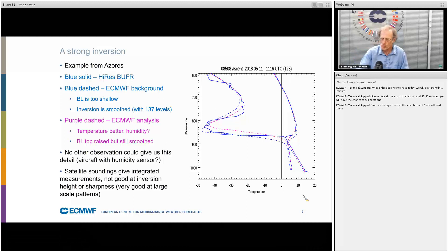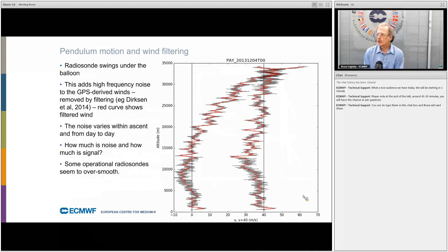The analysis — the purple dashed line — gets the boundary layer depth a bit better and certainly improves the temperature. No or very few other observations could give us this level of detail; for example, satellite soundings give integrated measurements which are not good at telling you about inversion height or sharpness. I mentioned the pendulum motion — this shows the U and V wind components. The gray curve shows the instantaneous winds and the red shows the time-averaged wind, which largely takes out the high-frequency noise.